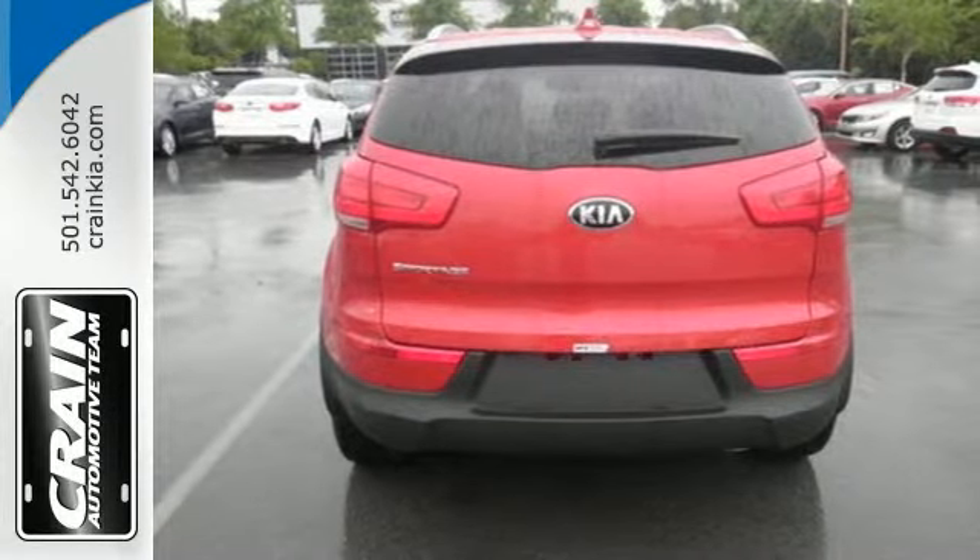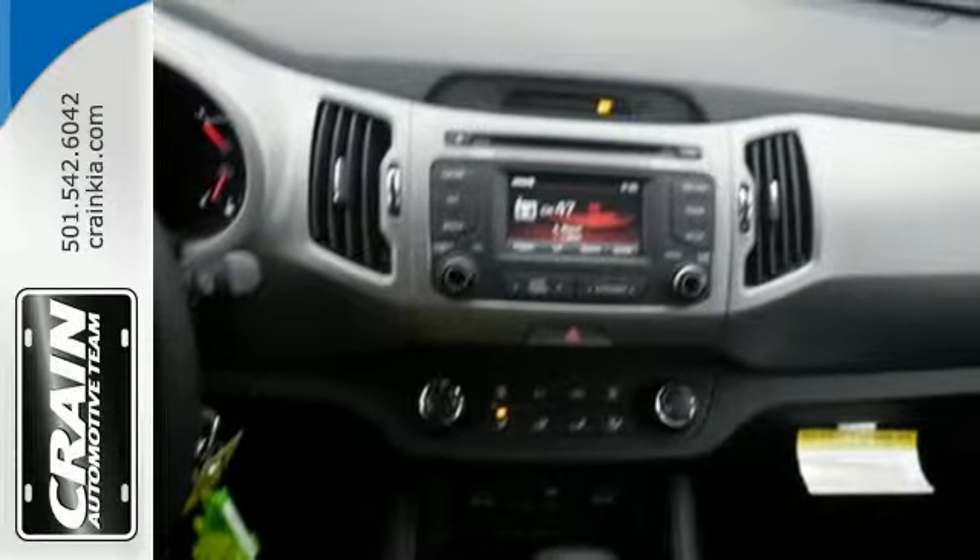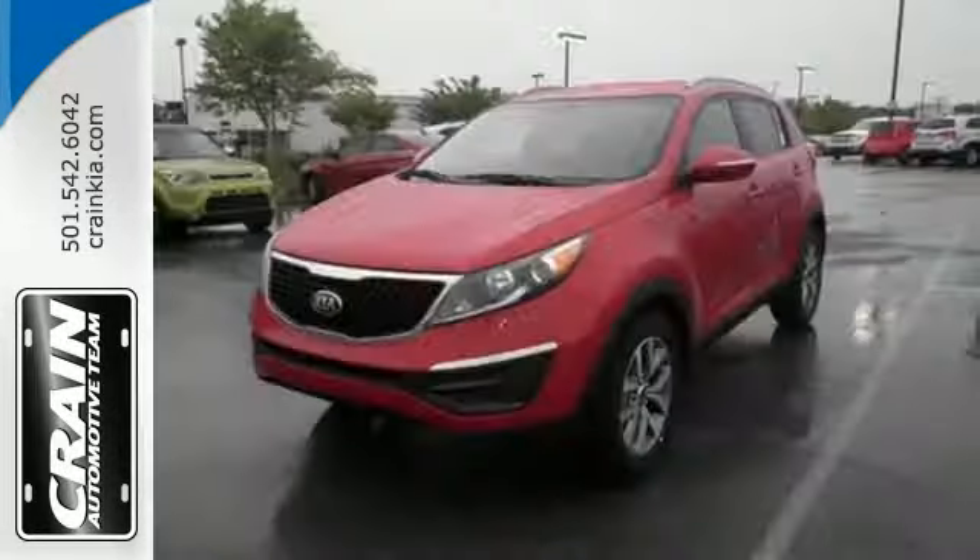With other features like keyless entry and a multifunction steering wheel, it's a cut above the rest. This Kia Sportage is perfect for the road ahead.